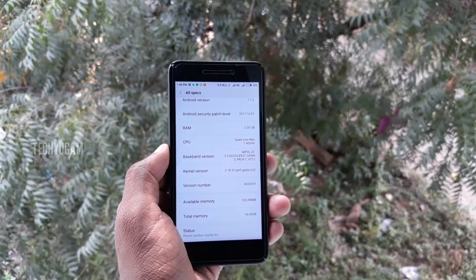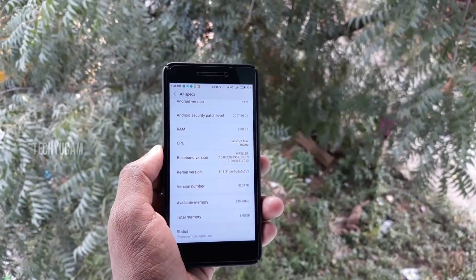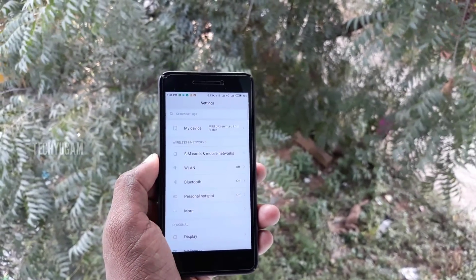Xiaomi failed to release the MIUI 8 stable ROM, but we are releasing the MIUI 9 EU stable ROM.